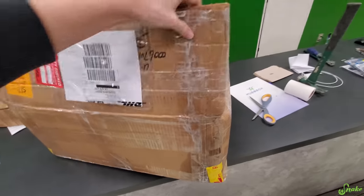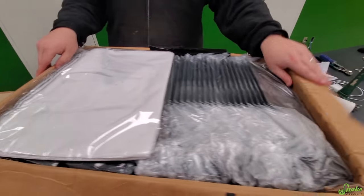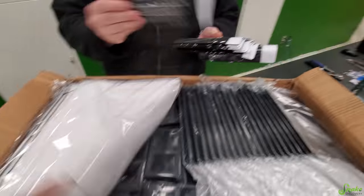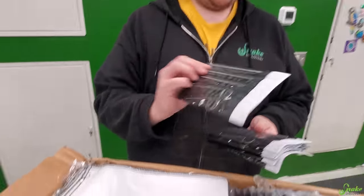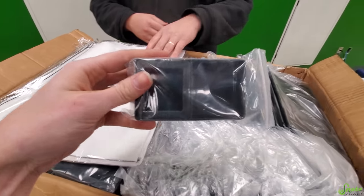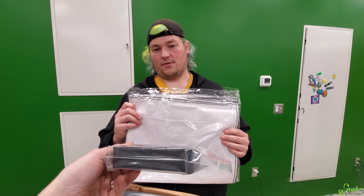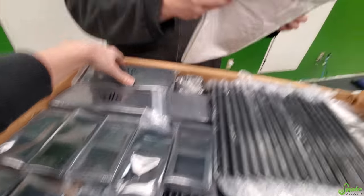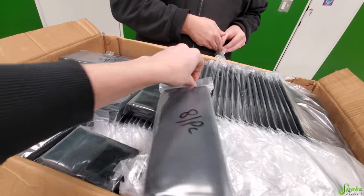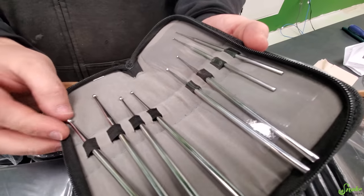This just arrived — it's an order of reptile products that we've actually been using from a small business in Pakistan, believe it or not a family-owned business. We have snake probes, a mealworm dish where mealworms can't get out but you can use the other side for other stuff, snake bags, and what looks like really nice probing kits in a fancy bag.